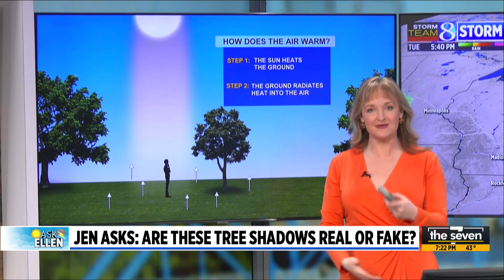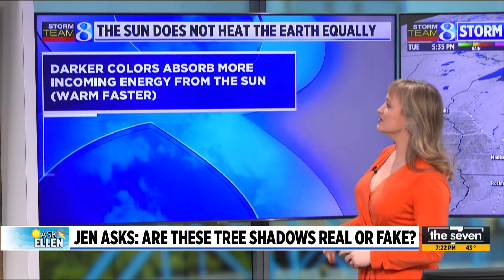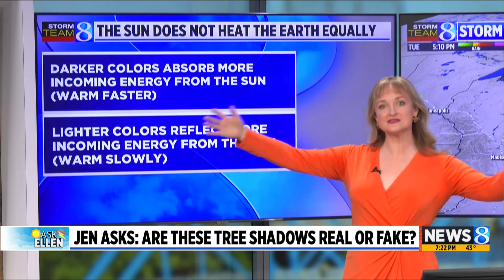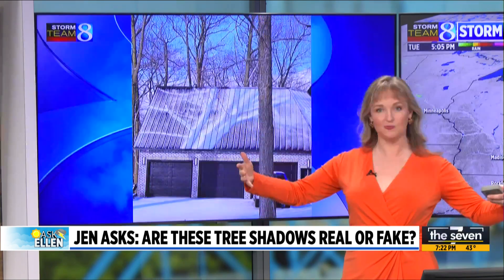That's why it takes a little bit of time after sunrise for us to warm things up. Remember that darker colors absorb more incoming energy, so they warm up faster. Lighter colors, like bright white snow, will reflect a lot of the incoming sunshine, so it takes a lot longer for it to warm up.